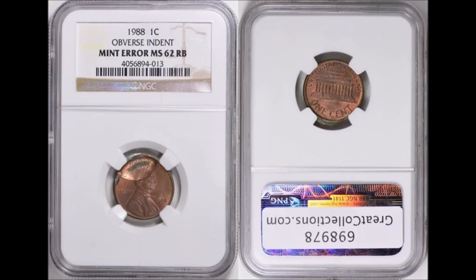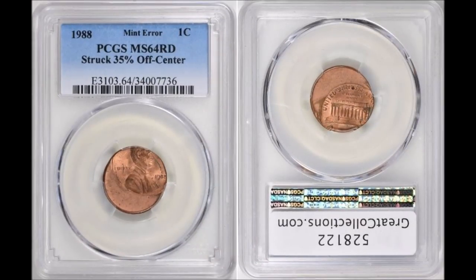Let's wrap up with three phenomenal error coins. The first is a 1988-P obverse indent error, graded NGC Mint State 62 Red-Brown. What happened is the coin was struck while a second planchet or foreign material was overlapping it, so you end up with two coins that each have an indent. It's a phenomenal-looking error but not super rare. This example sold on Great Collections on April 28th, 2019 for $19.27.